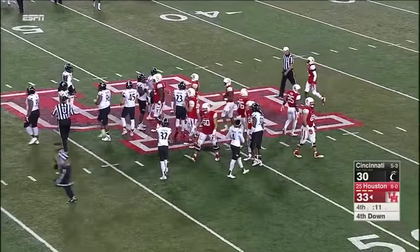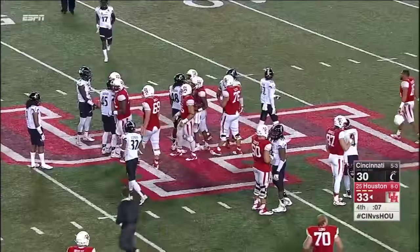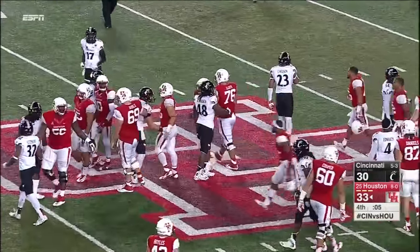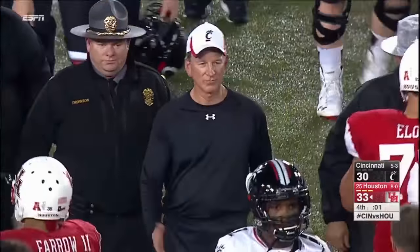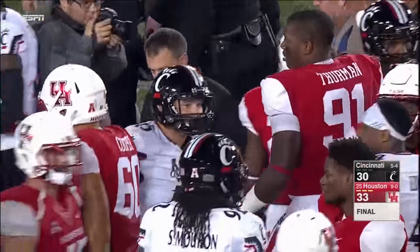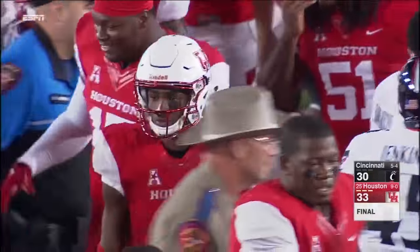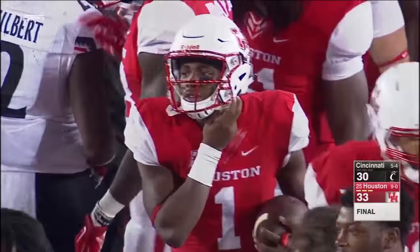What a ball game this ended up being — 33-30, Houston over Cincinnati. Houston goes to 9-0 and Cincinnati still needs one more win to be bowl eligible. What a ball game — Tom Herman and Tommy Tuberville. That will do it from Houston. I want to thank our crew for hanging in on this weather. For Ray Bentley and Allison Williams, I'm Dave Lamont.